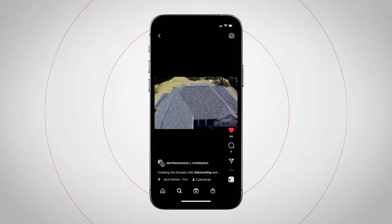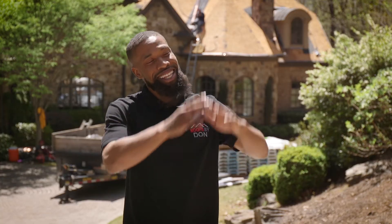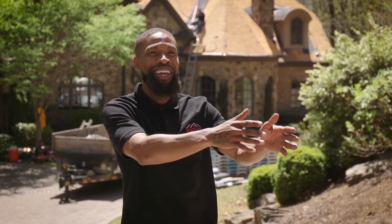When homeowners see Dynasty based on our social media or on homeowners' houses that we build, they basically see the difference. They see that when they have the IKO Dynasty on there, it looks like the model home.